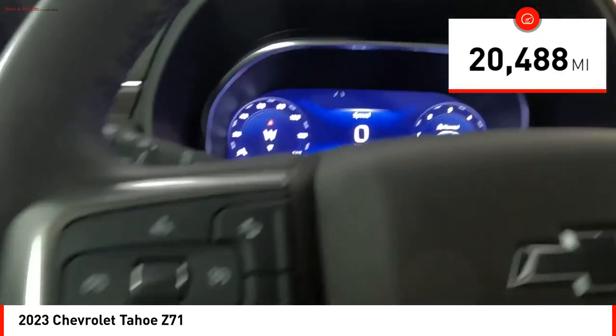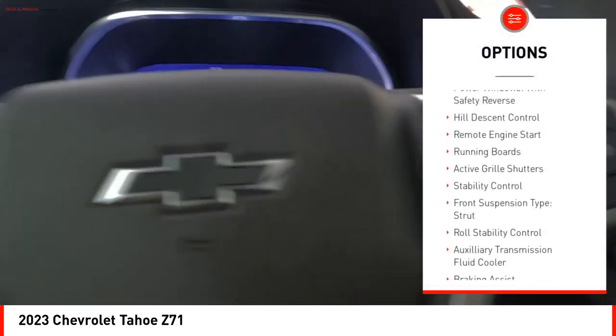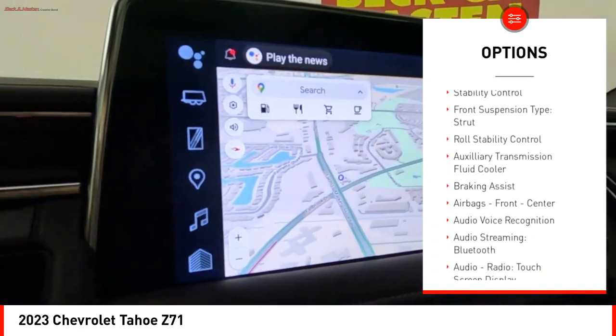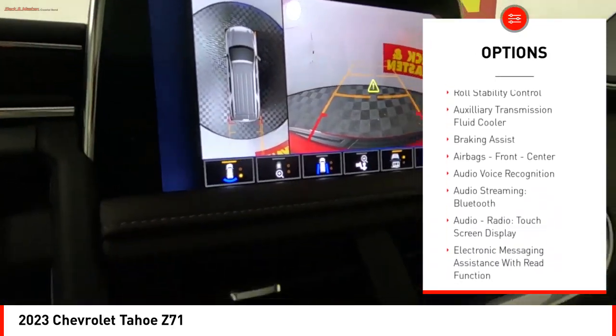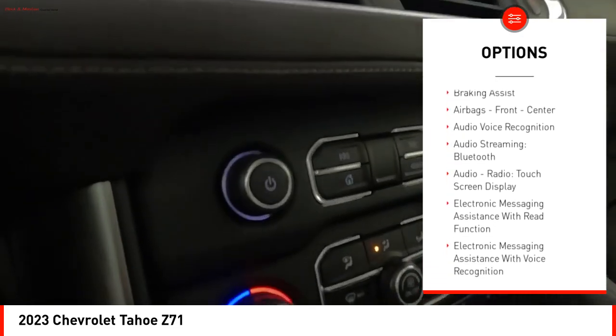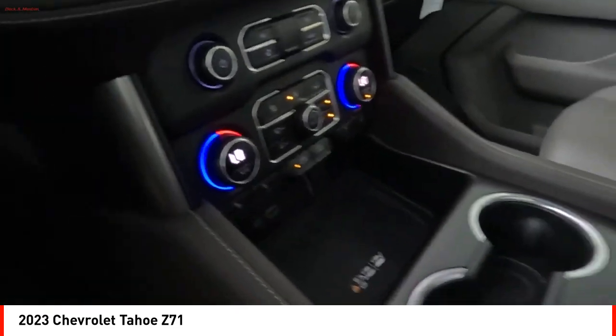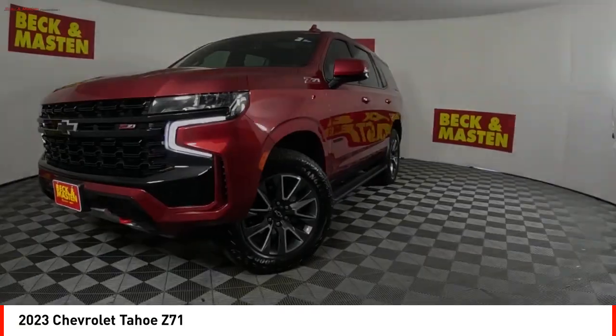Here are some of this vehicle's great options: power windows with safety reverse, hill descent control, remote engine start, running boards, active grille shutters, stability control, front suspension type strut, roll stability control, auxiliary transmission fluid cooler, and braking assist.